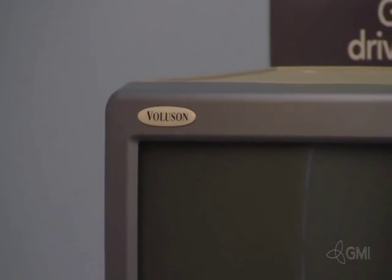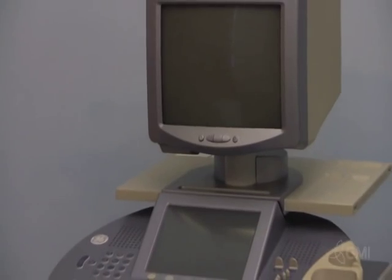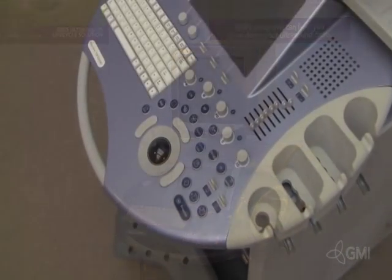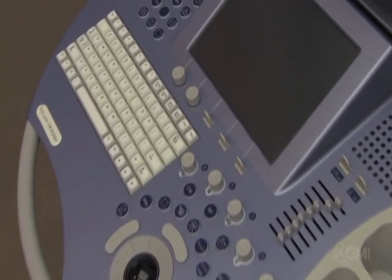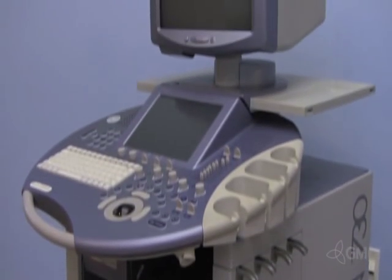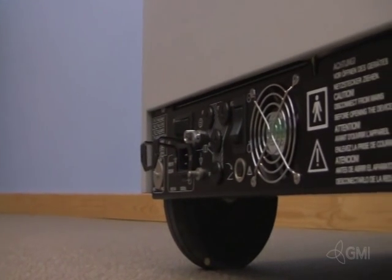The Voluson 730 is a radiology-based ultrasound system from GE, mainly used for its 3D/4D technology in OBGYN settings. The 730 was one of the first 3D ultrasound systems; it was developed by Kretz Medicine and was later purchased by GE. The system is software-based and operates with minimal hardware, containing GE's back-end processor technology.